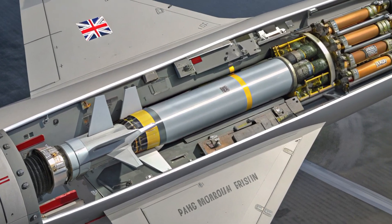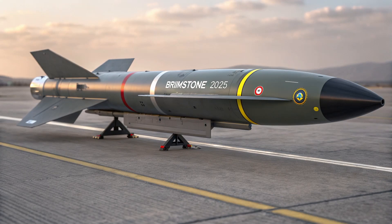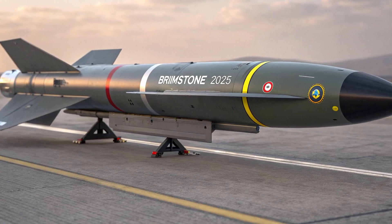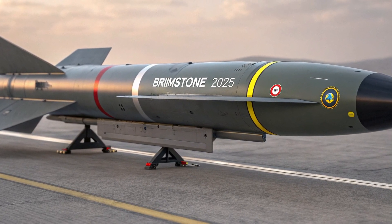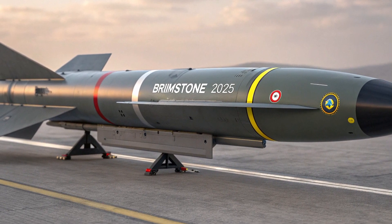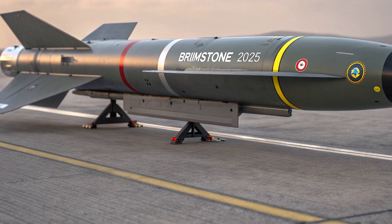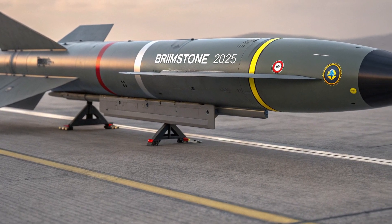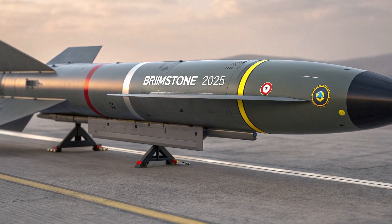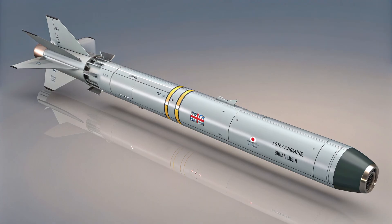Mechanically it's neat and brutal. A solid rocket motor gives the missile supersonic dash speeds, and the tandem warhead has a small precursor charge to defeat reactive plates, followed by the main shaped charge to punch through base armor. The warhead is compact but effective — designed to maximize kill probability on modern armored threats while keeping the overall weapon light enough to fit many platforms. That small-but-lethal design philosophy is part of what made Brimstone attractive as a replacement for older, less discriminating weapons.